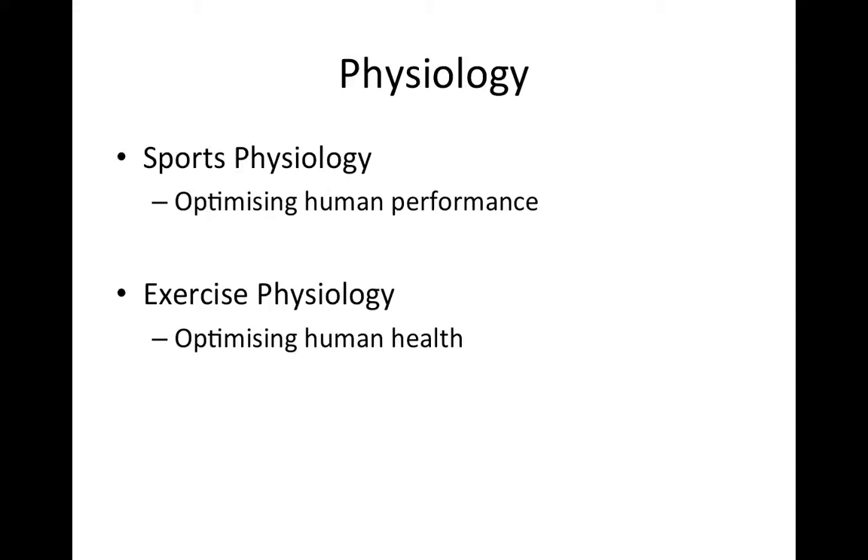I'm really distinguishing between the sports physiologist and the exercise physiologist here. In my mind, the sports physiologist is concerned with the optimisation of human performance, whereas the exercise physiologist is concerned with the optimisation of human health. So a sports physiologist is going to be working with athletes or an athletic population, whereas an exercise physiologist is probably going to be working with the general population.